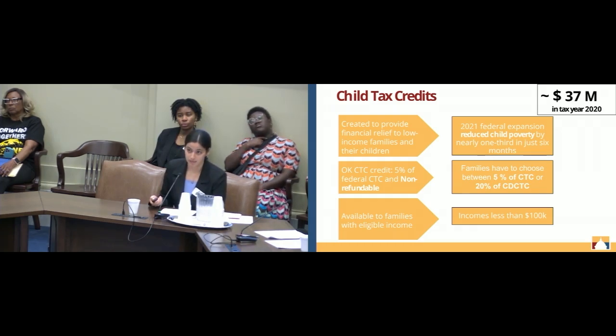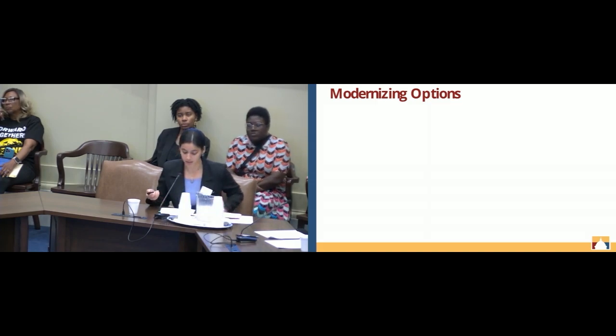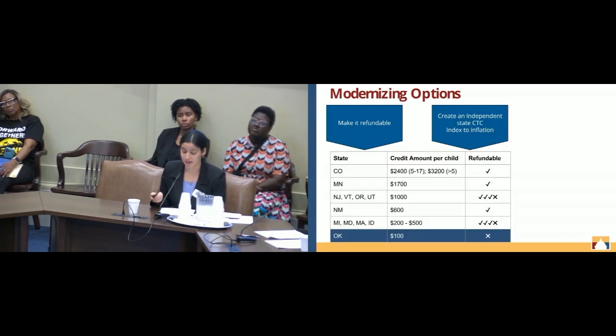The child tax credit is available to families with an income less than $100,000 annually. To modernize it, we can first make it refundable to increase its effectiveness. We should also create an Oklahoma child tax credit that is independent of the federal credit, given uncertainty around the continuation of the federal credit. Decoupling the state credit from the federal credit removes uncertainty and gives Oklahoma more freedom to set the amount high enough to actually decrease state poverty rates and avoid the shortcomings of the federal child tax credit.